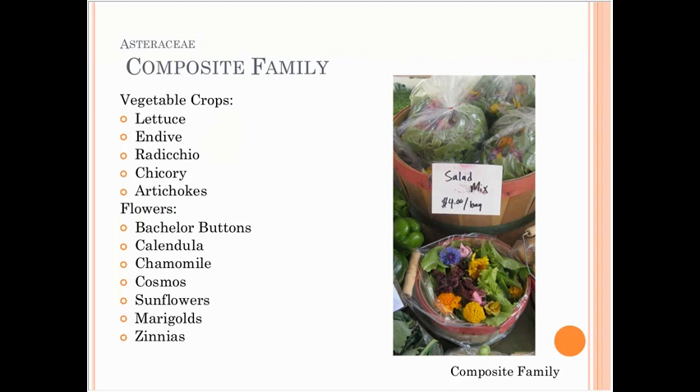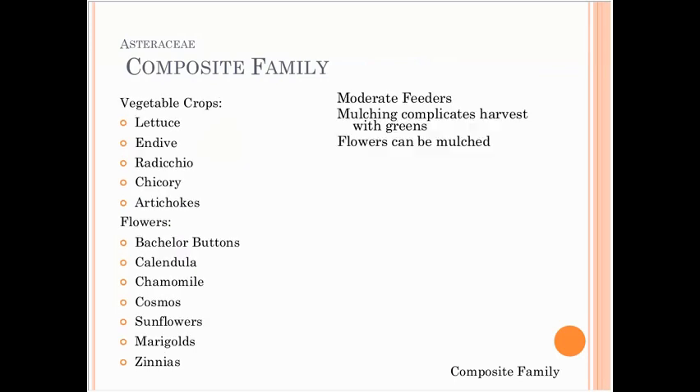The composite family includes lettuces, endive, radicchio, chicory, artichokes, and lots of flowers — bachelor buttons, calendula, chamomile, cosmos, sunflowers, marigolds, zinnias, and many more. Anything with a daisy-like flower is in this family. For the most part these are moderate feeders. You don't want to mulch greens as it makes harvest more difficult, but flowers can be mulched easily.